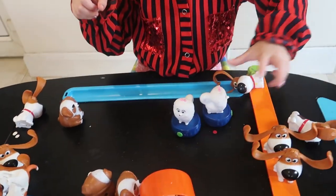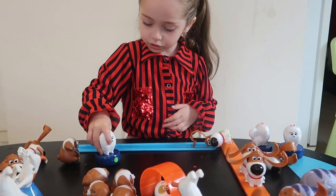This one is the blue kitten. One, two, three — one, two, three, go!